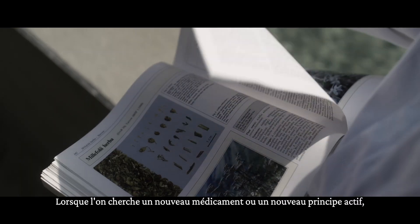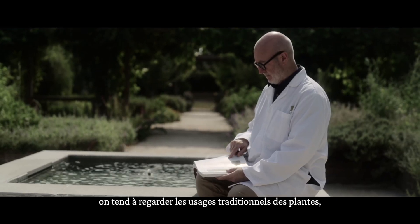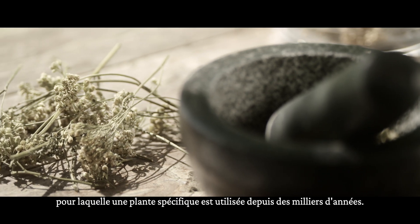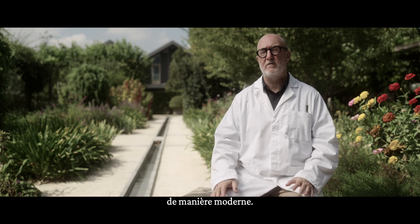When you're looking for a new medicine or a new active, especially in cosmetics, we tend to start looking at traditional uses of plants because there's always a reason why a particular plant has been used for thousands of years. We're really trying to bring that knowledge back to life in a very contemporary way.